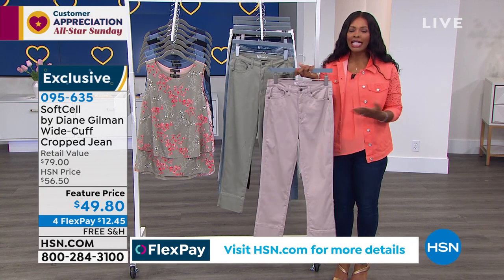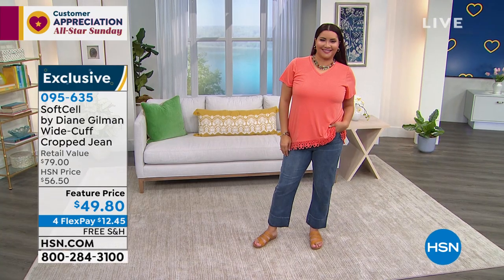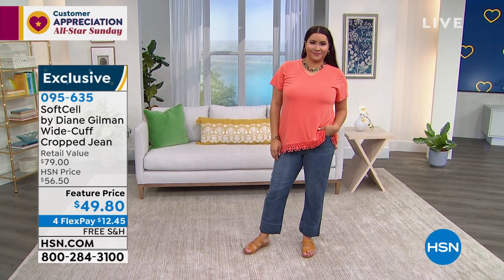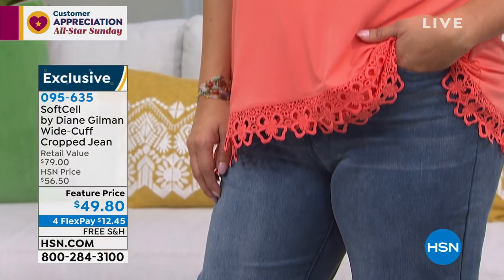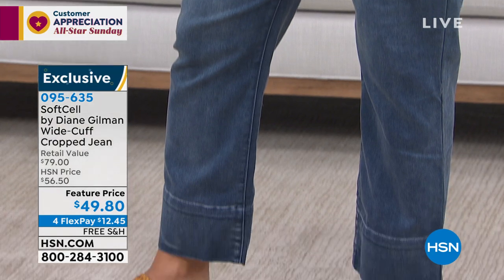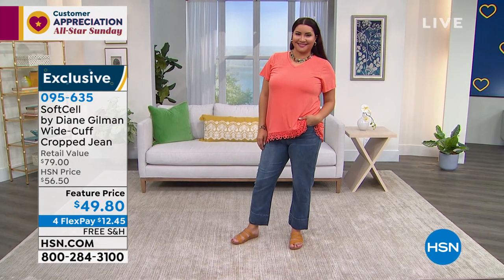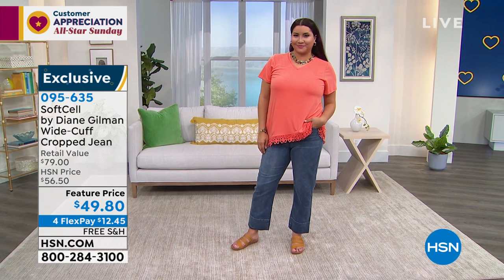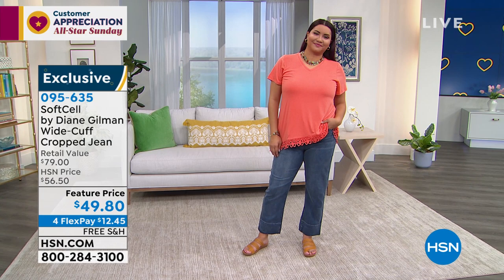You'll wear them every other day or every third day — these will be the ones you reach for because of the comfort and ease. Feature price, flex pay — spread your payment out and get them home for $12.45 — and free shipping. These are made to be a wide cuff crop, a little bit shorter by design.